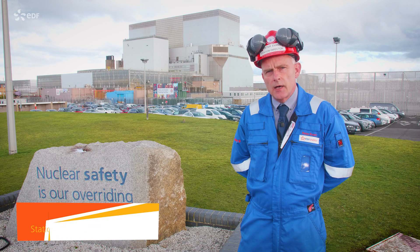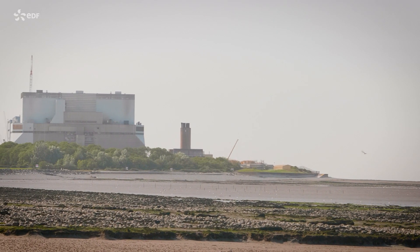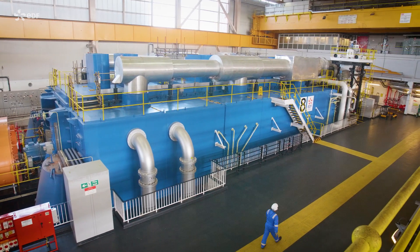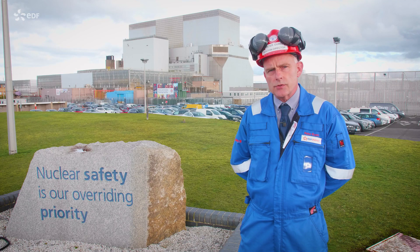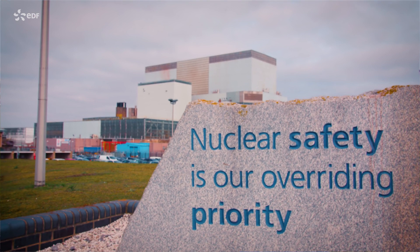Hi, my name is Pete Evans and I'm the station director at Hinkley Point B. Hinkley Point B is an advanced gas-cooled reactor and it first synchronized the grid in 1976. Since then it's generated over 300 terawatt hours, which is enough to power all the homes in the UK for over three years.